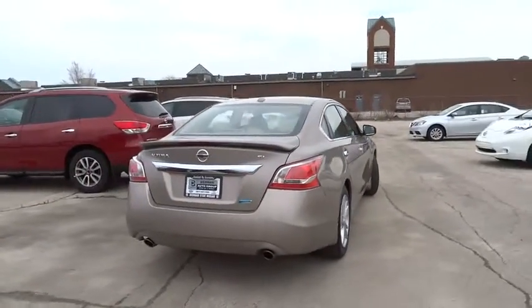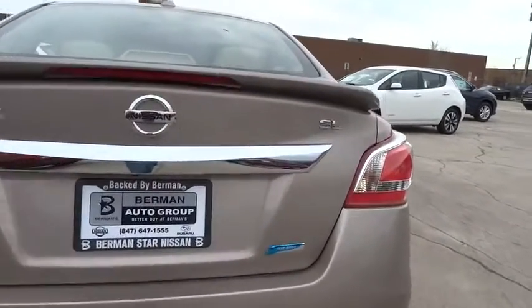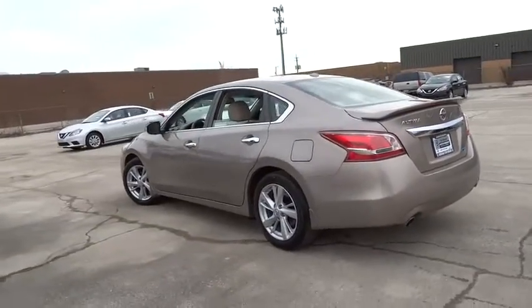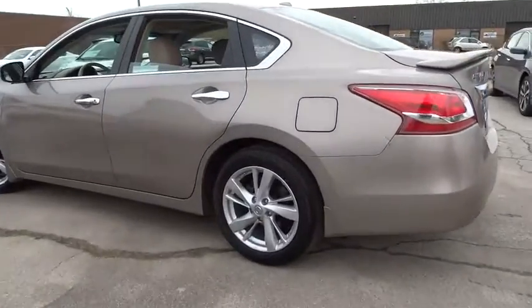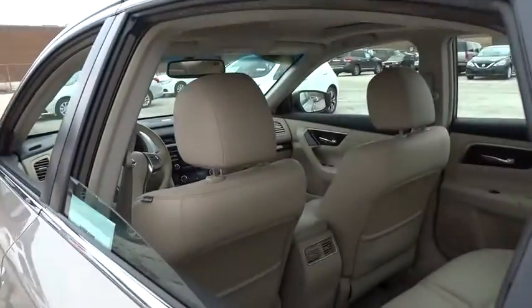This vehicle has less than 45,000 miles. Here are some of this vehicle's great options: traction control, dual airbags, power steering, air conditioning, front alloy wheels, four-wheel disc brakes, center armrest, electronic stability control.